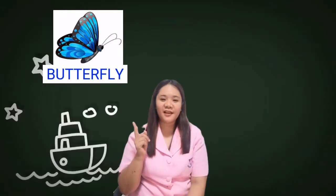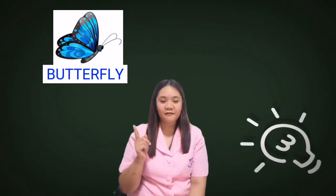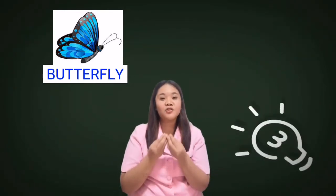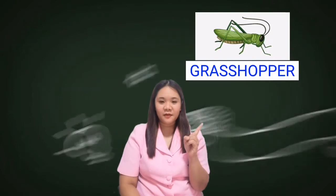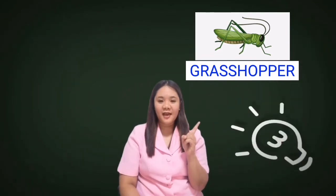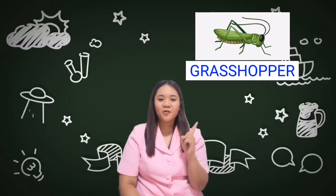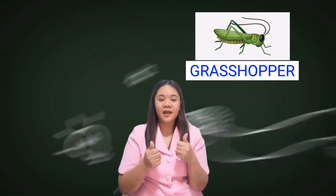Alright, and we also have the butterfly. Let's spell butterfly together: B-U-T-T-E-R-F-L-Y. Butterfly. So the butterfly helps the plants and flowers grow. Beautiful! You say butterfly. Good job! And we also have the grasshopper. Let's spell grasshopper together: G-R-A-S-S-H-O-P-P-E-R. Grasshopper. So the grasshopper helps the plants grow. Do you understand? Good job!